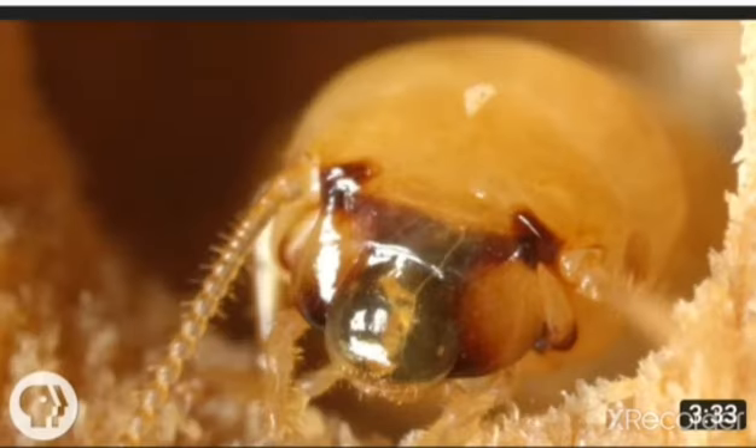This is a white ant and they are also called termites. Compared to ants, they have softer bodies and lighter colors. They feed on dead plants, trees and wood. They can cause damage to furniture, buildings, crops and forests and totally turn them into a heap of mud.